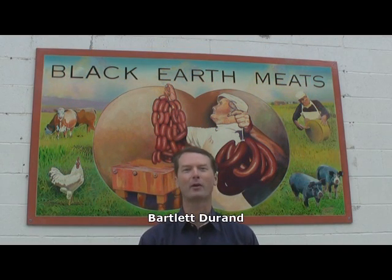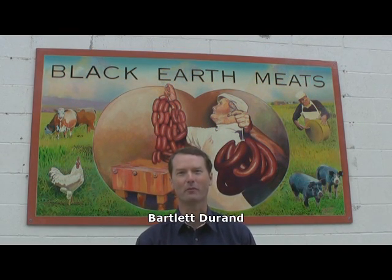Hi, I'm Bartlett Durand, owner of Black Earth Meats. Welcome to our tour of our facility. We'll talk about our history and where we're going.